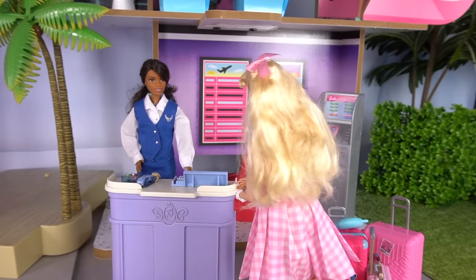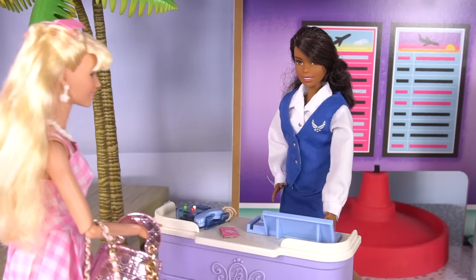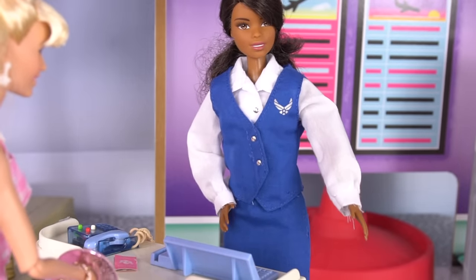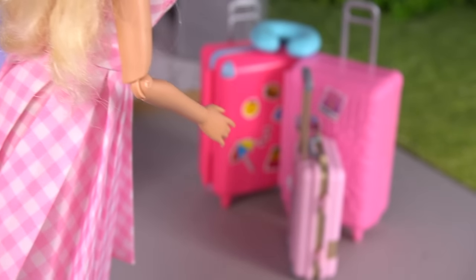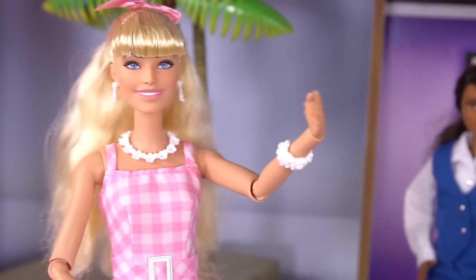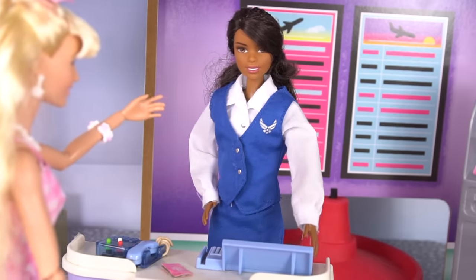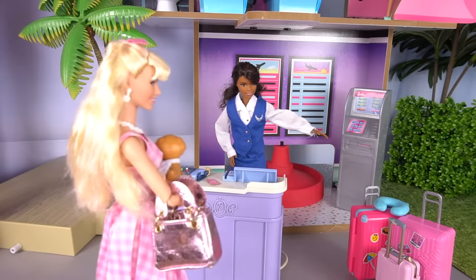Hello, passport please. Oh yes, sure. Here's my passport. Thank you. Why is she typing so much? Is there a problem? Everything's fine — your flight is on time. Great. Do you have any suitcases? Yeah, I have three suitcases. There's a two suitcase maximum per passenger. Well, one suitcase is for my outfits, one suitcase is for my hair, makeup, shoes and accessories, and the smaller suitcase is for Miss Honey, my puppy. Your puppy has her own suitcase? Yeah, of course. Boarding is in 20 minutes. Thank you so much. Your gate is that way. Thank you. Come on, Miss Honey.